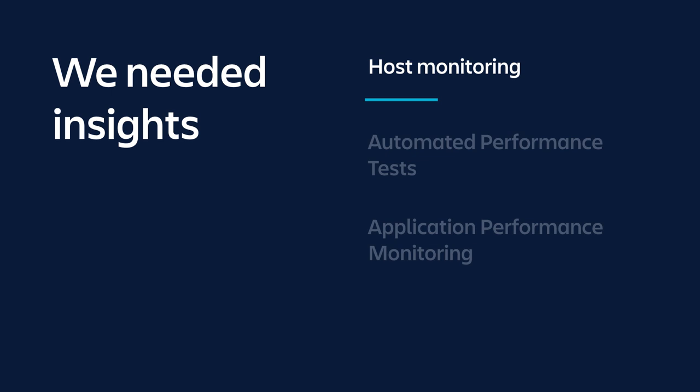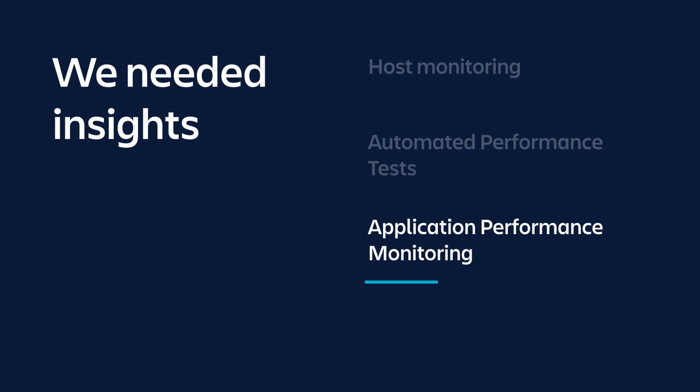We wrote down what we needed. First, host monitoring. We also knew we'd need to do upgrades, and to do that we needed to write automated performance tests. Let's move away from the past where an upgrade meant someone would click around the screen and just say, can I create an issue? Can I create a Confluence page? Can I clone a Bitbucket repo? This isn't just going to be a one-time upgrade — we're going to do many upgrades in the future to stay current. So we need to write automated performance tests, and then application performance monitoring so we can keep our systems performant going forward.